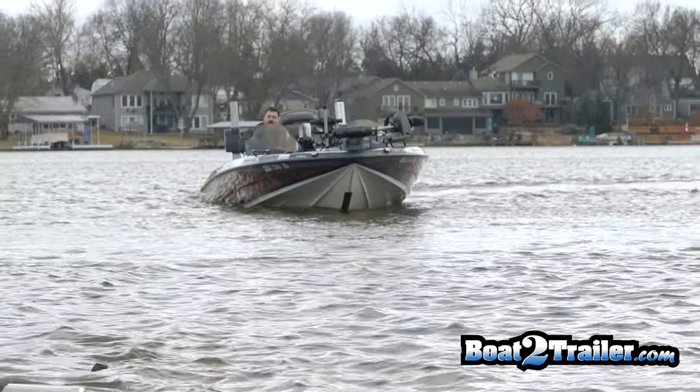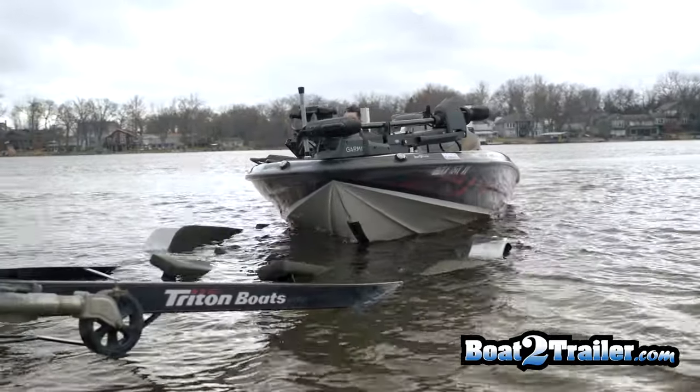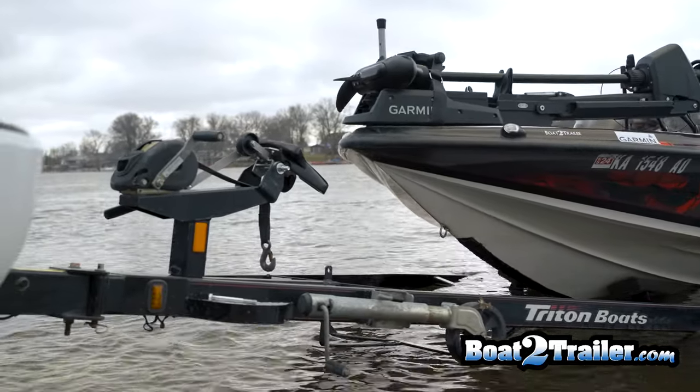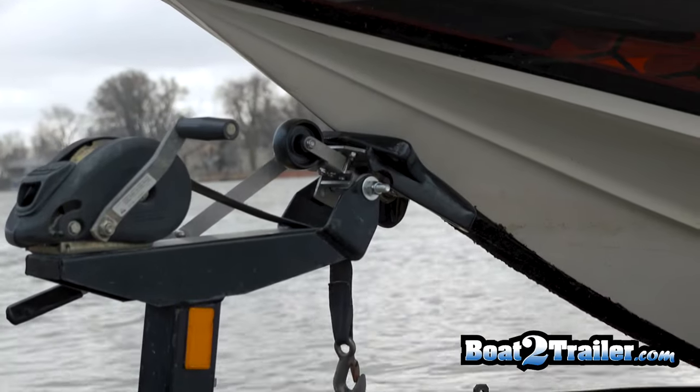You'll see in this scenario where it's a current situation and the boat comes in sideways into the trailer, but because the trailer is out of the water far enough, the bunks on the trailer actually center the boat and allow the boat to come straight in and lock into place.